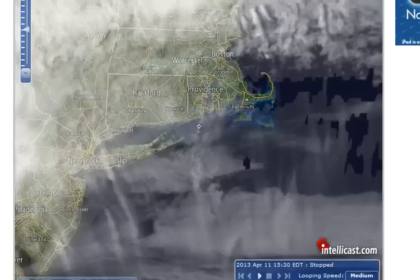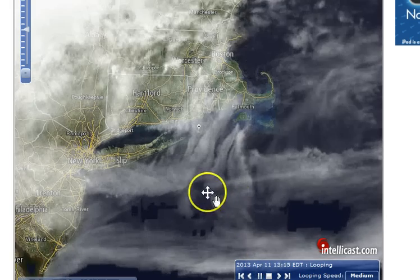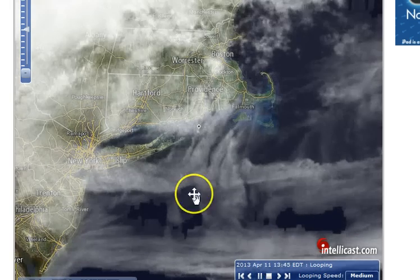Hey folks, Rose here. I was checking on my local weather and as I was checking I noticed a really strange anomaly. There's a little square here and I'm going to push play and as it goes back to the beginning of the loop, you can watch the square develop.